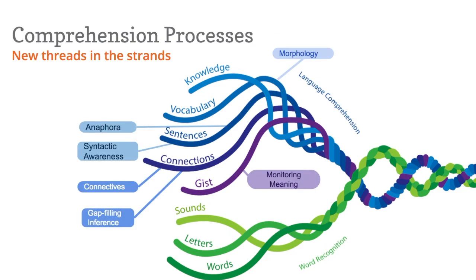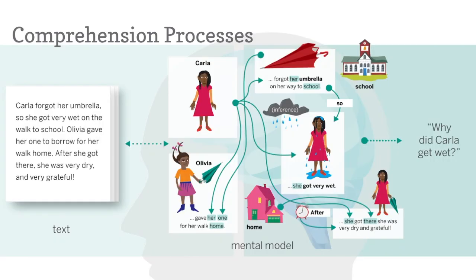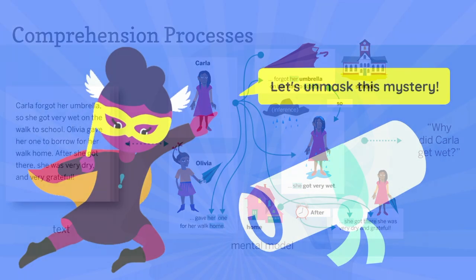Specifically, Amplify Reading teaches comprehension processes. As fluent readers, there's a lot our brains do automatically while we read that help us build a mental model of the text we've read, and we typically don't incorporate these processes into our literacy instruction.